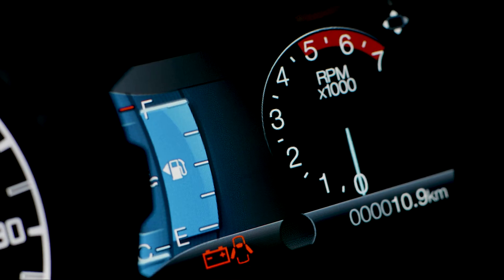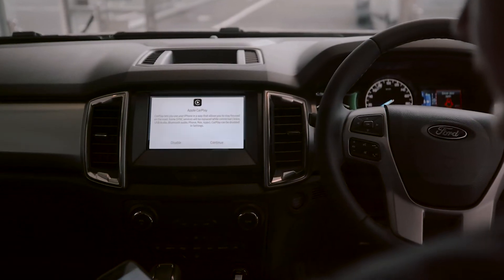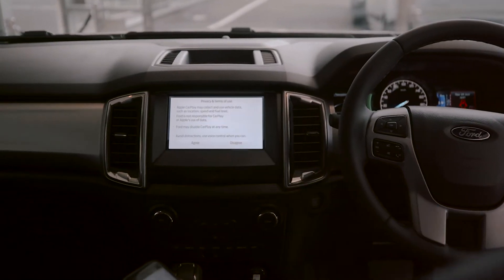Plus, late in 2020, with Ford Pass being added, your phone can now become your key. The Ranger offers a stunning interior with dual climate control.